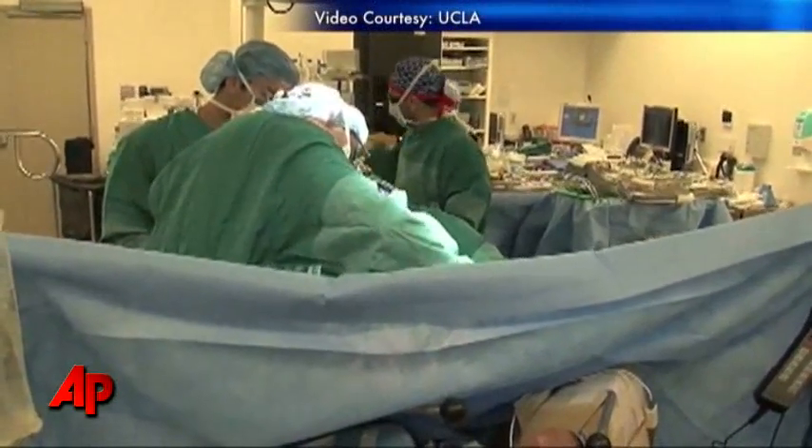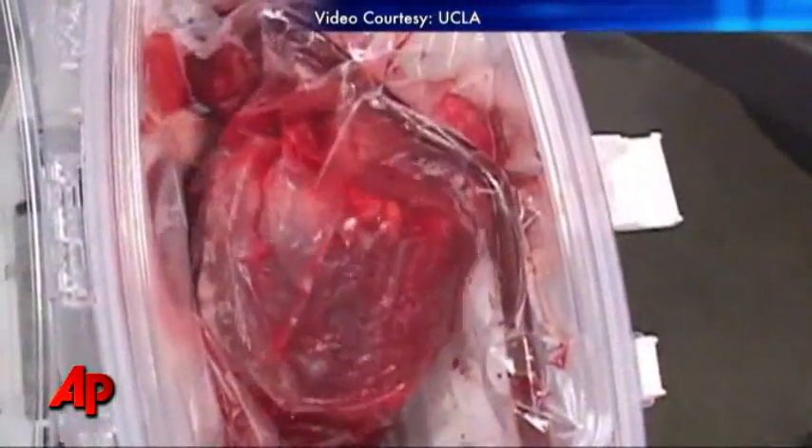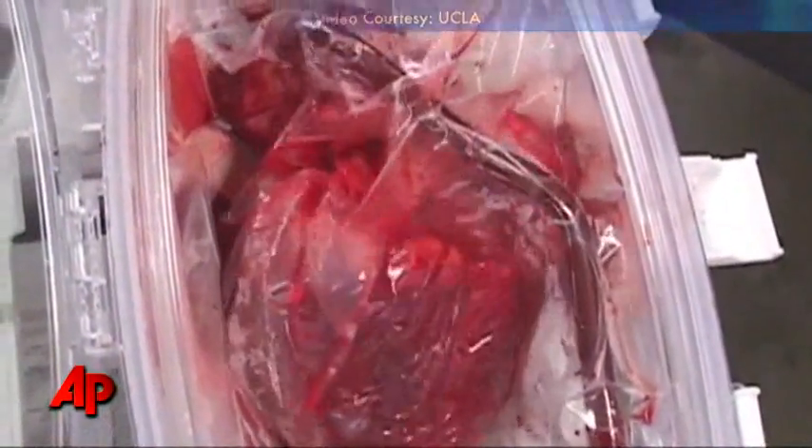Undergoing experimental surgery, Andrea received a new heart that never stopped beating from when it was donated until surgeons placed it into her chest. The surgeon remarked: I still find it hard to believe, even these days when I see it. It's just so out of this world to be looking at a human heart beating on a machine.